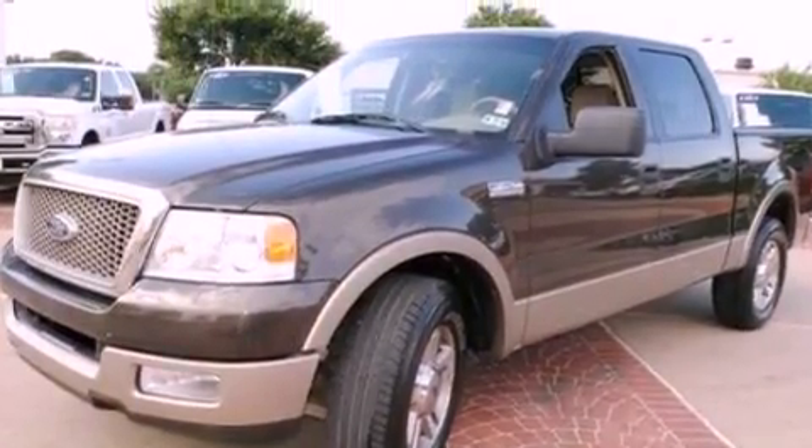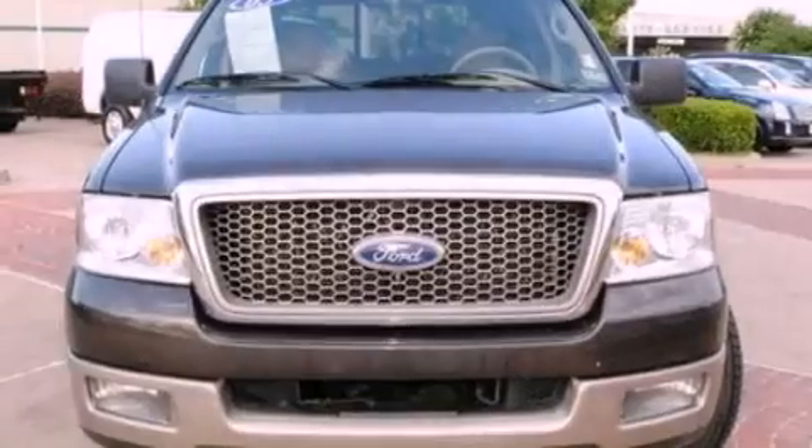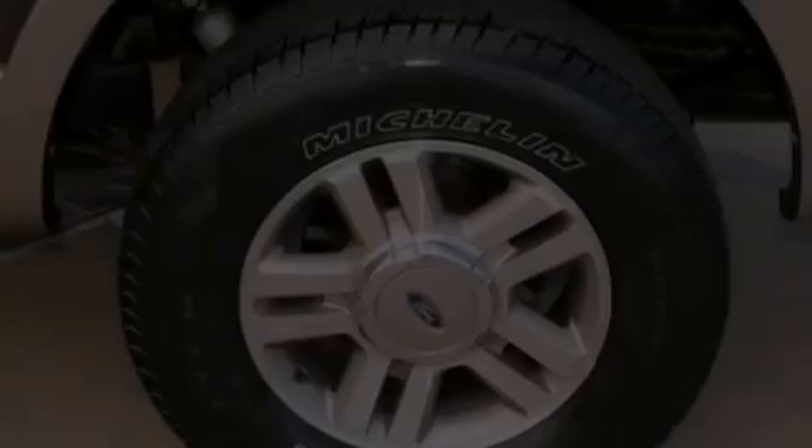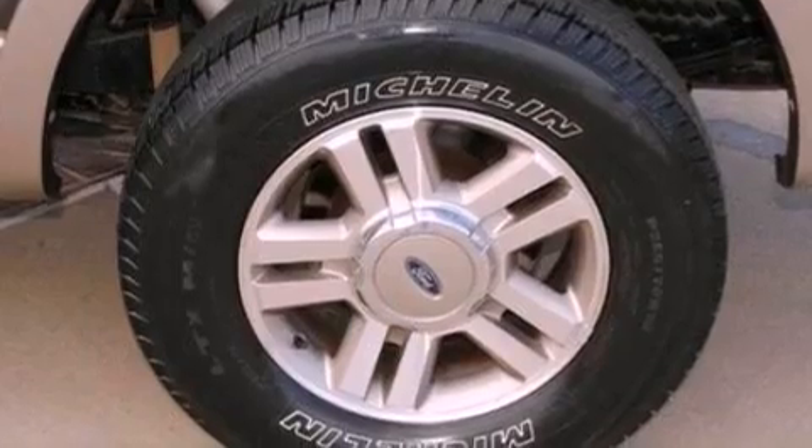Additional features include dusk-sensing headlights, a power driver's seat, and power adjustable gas and brake pedals that enable you to change their height and distance to fit your body, rather than you fitting to their positions.